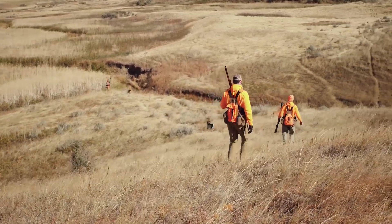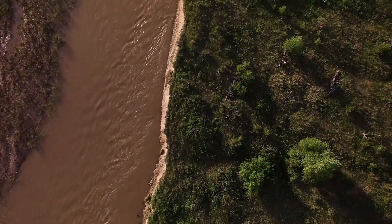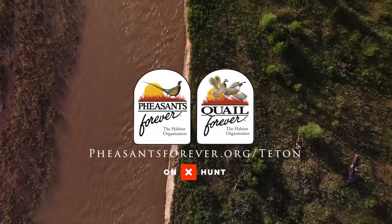The Teton River complex and future acquisitions contribute to Pheasants Forever's organizational goal of permanent habitat protection while increasing public hunting opportunities. For more information on this project, visit pheasantsforever.org/Teton.